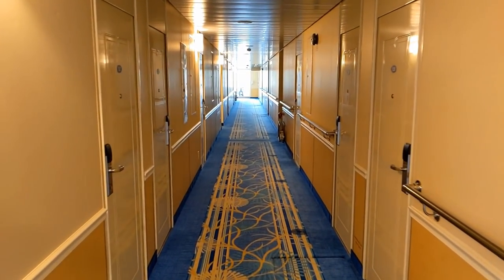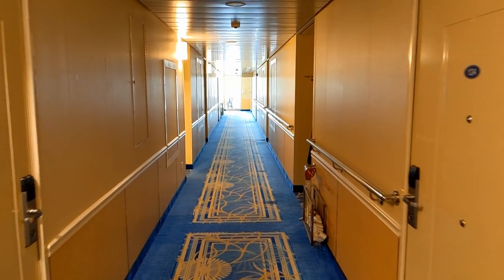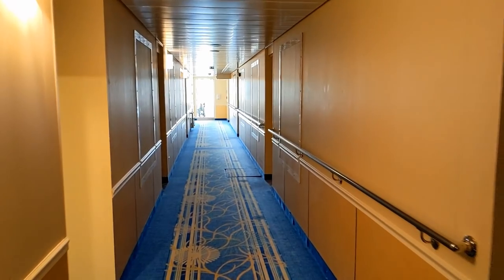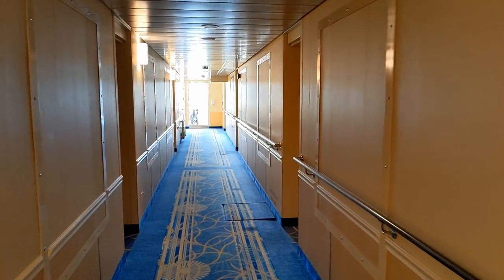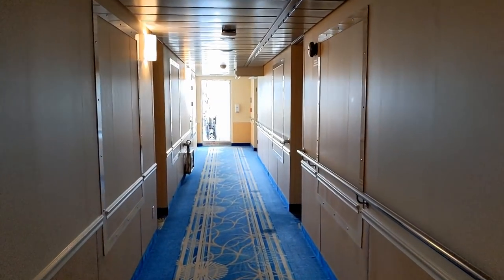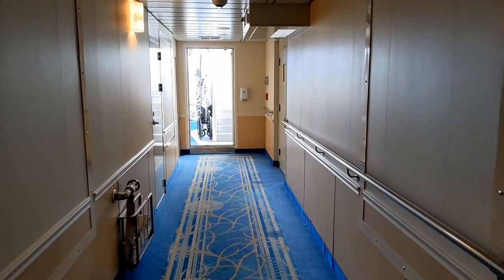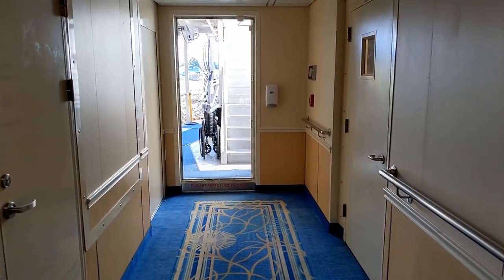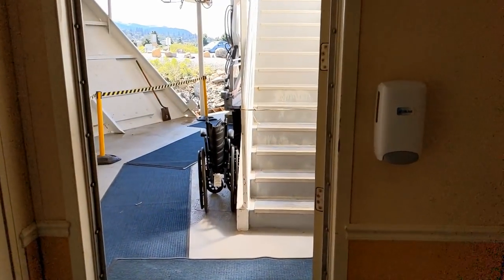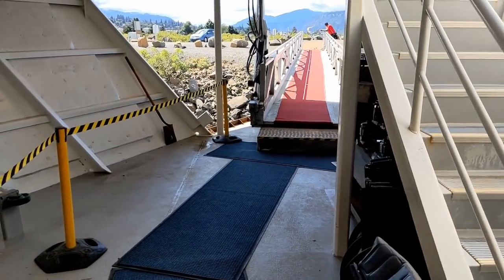Heading towards the front of the main deck, down the hallway on deck 1, the cabins numbered 123 through 128 are usually used as crew cabins. A little further down the hallway, doors on the left and right are for crew only. We're making our way towards the bow of the ship — another possible gangway location depending on docking, and indeed today, this is the gangway we're using to get ashore.